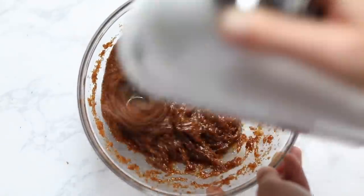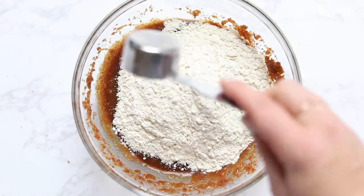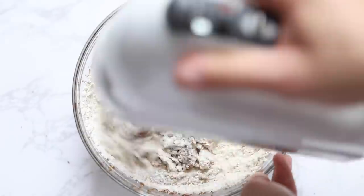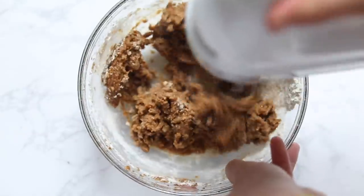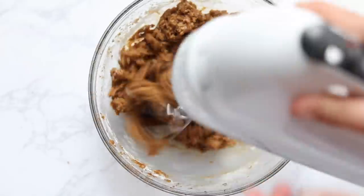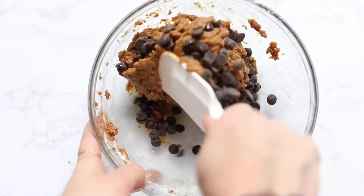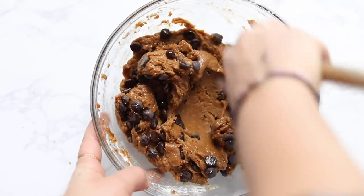Now add in the dry ingredients: quinoa flour, a touch of arrowroot starch, some baking soda, and some sea salt. You can fold this together or use the electric mixer on low so the flour doesn't spray all over your kitchen. Once the dough is combined and the flour is completely mixed in, add in your chocolate chips — I use vegan dark chocolate chips — and fold that together with a spatula.